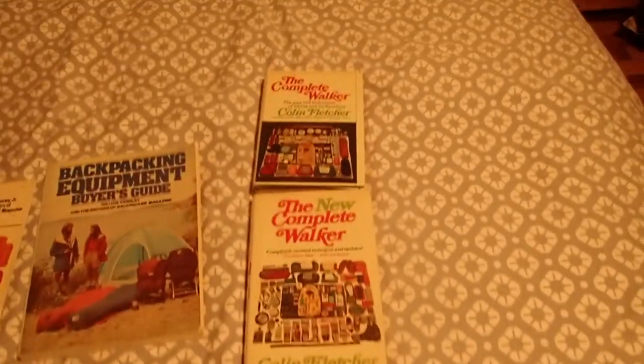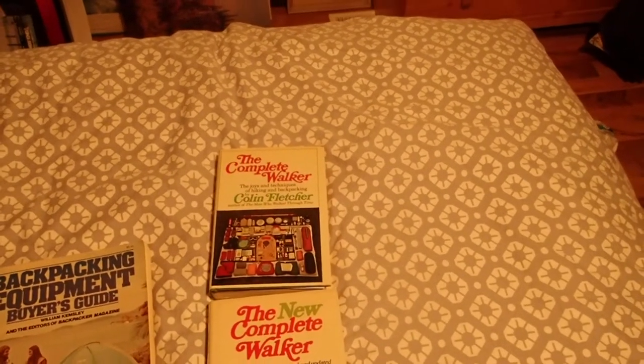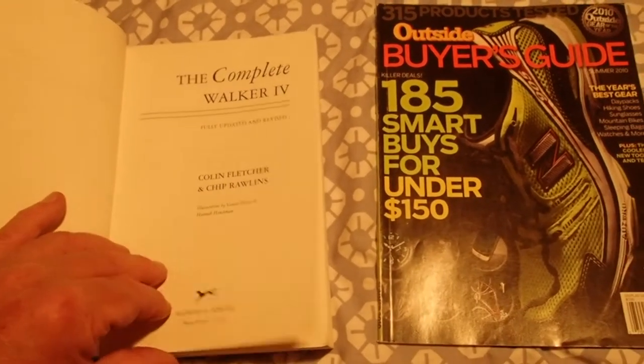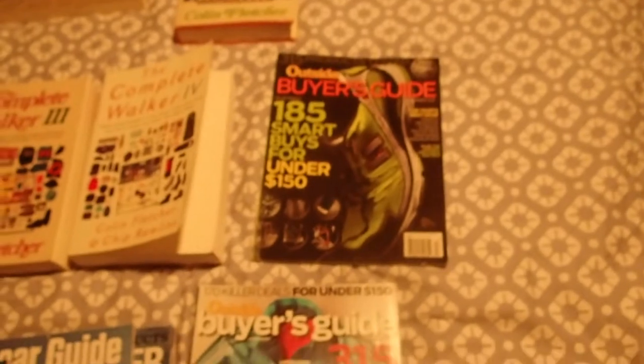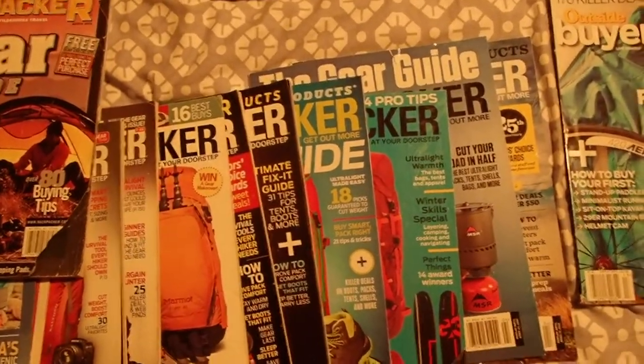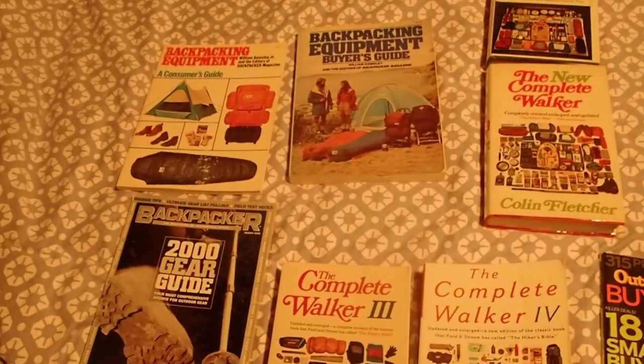The Complete Walker series really gives you a good idea of gear evolution. Starting with The Complete Walker, then The New Complete Walker, The Complete Walker III, and The Complete Walker IV — spanning from the seventies all the way to 2002. Outside magazine sometimes has some stuff, but they're skimpy now and most articles are on the websites, which sometimes disappear. So having these paper resources is great.